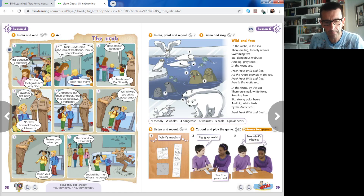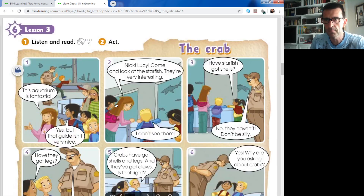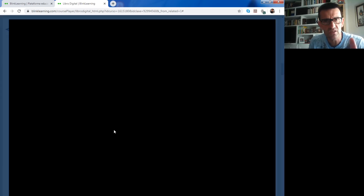Open your classbook page number 58. It is the page of the story. Remember, we are talking about sea animals in unit number 6. Let's go to the classbook page 58 and watch the video about the story. Pay attention - the video with subtitles.